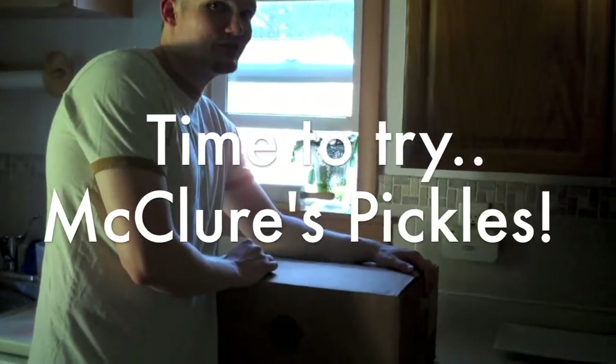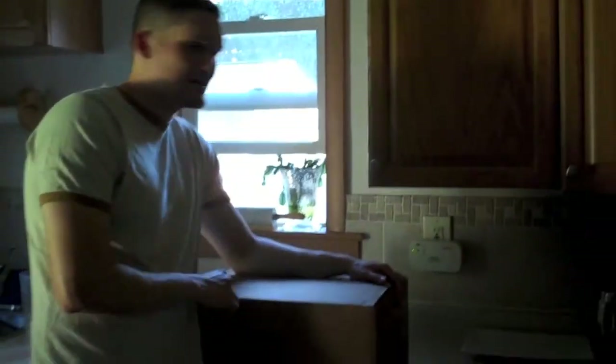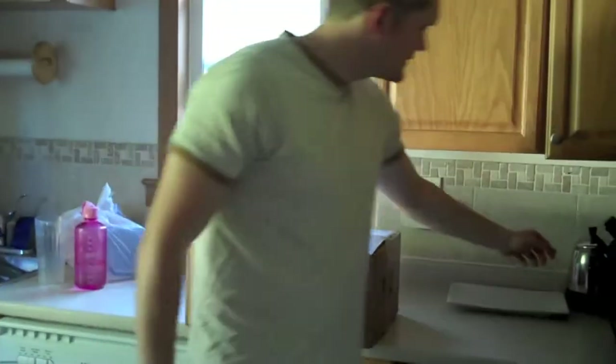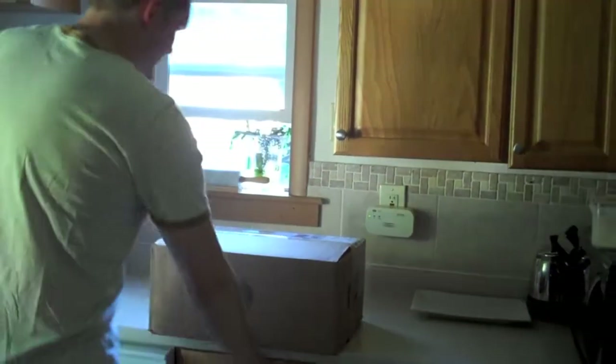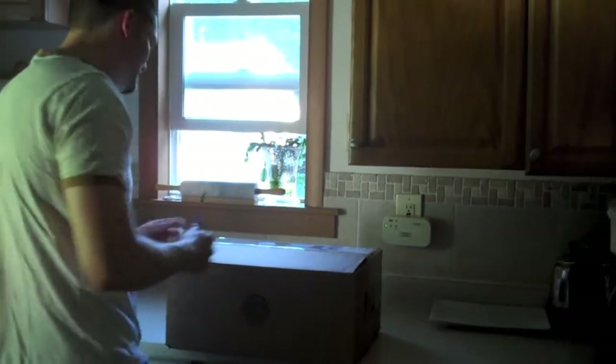Alright everyone, the moment of truth has arrived. McClure's Pickles. You should have seen what the UPS guy said today. He says, I can't believe I have to sign. I thought this was an expensive computer or something. And you're telling me this is just a box of pickles?